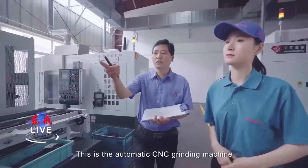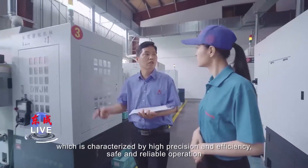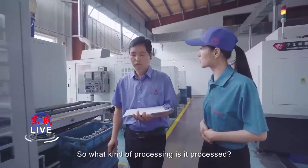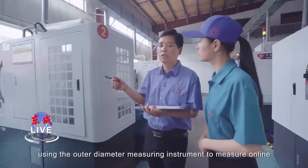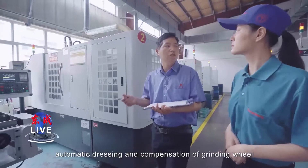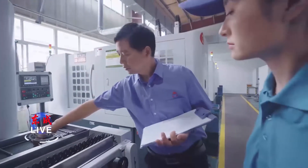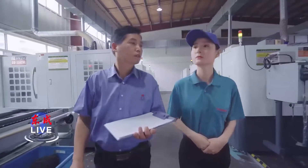This is the automatic CNC grinding machine, which is characterized by high precision and efficiency, safe and reliable operation. The grinding parameters are set through the program and measured by the outer diameter measuring instrument. Grinding adjustment is automatic. The shaft movement is controlled within 2 microns, and its efficiency is 3 to 4 times higher than normal.